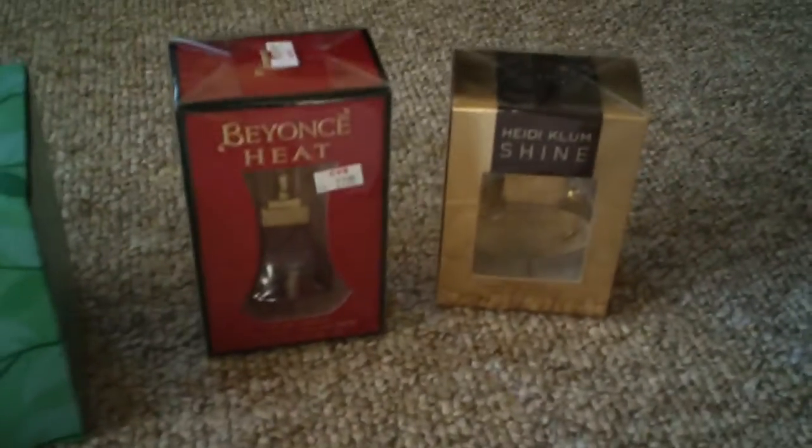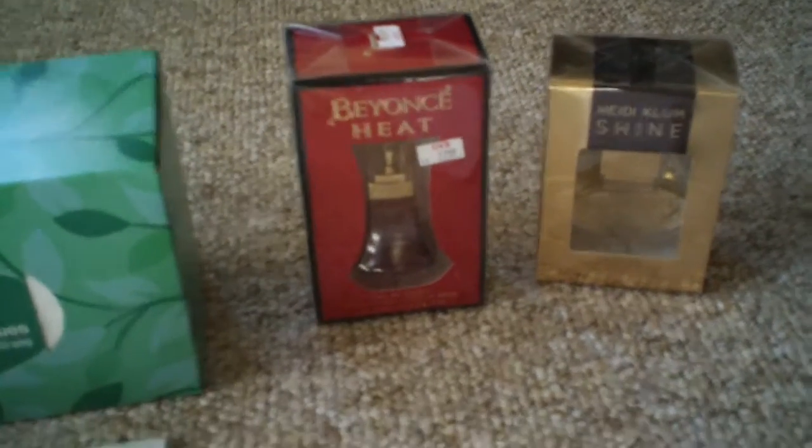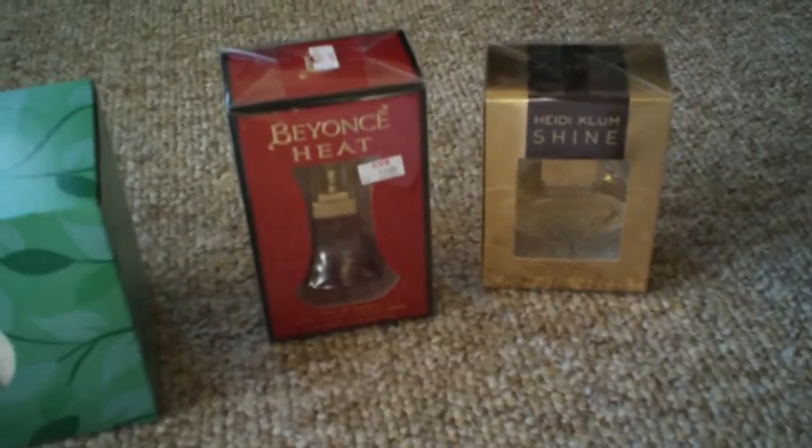It came out to $2.27 for the two perfumes — come on, that's a good deal! They had a deal where you buy one and get the second one half price, so I think that's what it was. But total today, I did good.